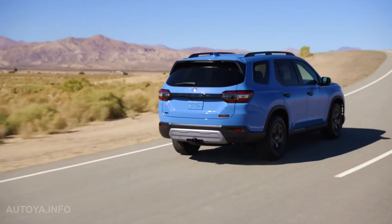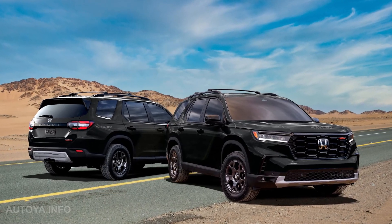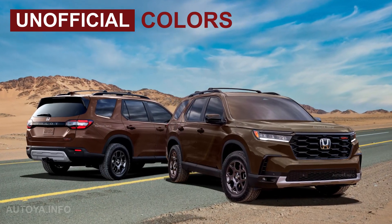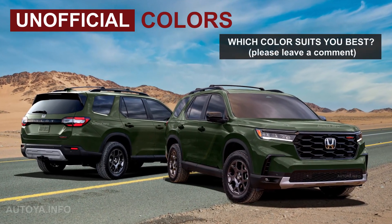But to help you better understand how the new Pilot 2023 could look with different color options, we have spent some time in Photoshop and illustrated the new SUV interior and exterior with almost all possible colors. Let's take a look — hope you will find it useful. Welcome to our channel, let's go!